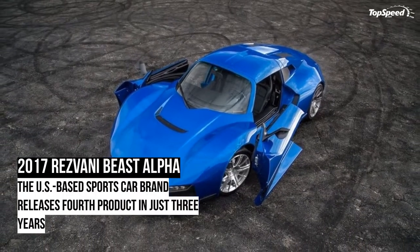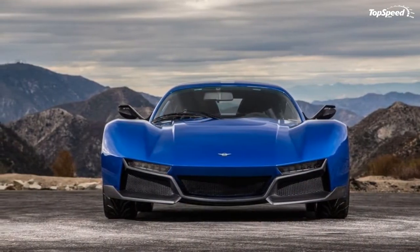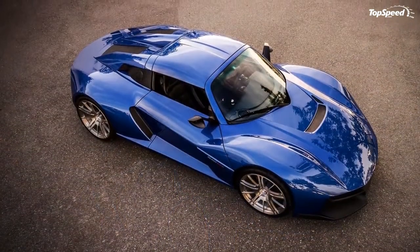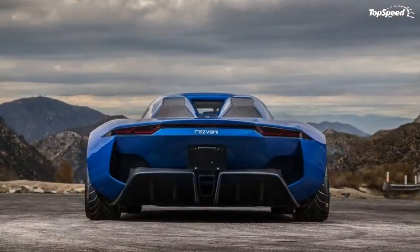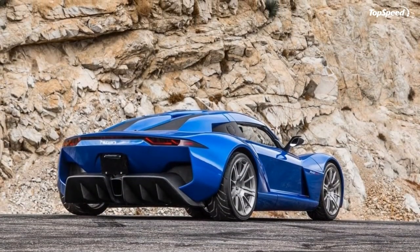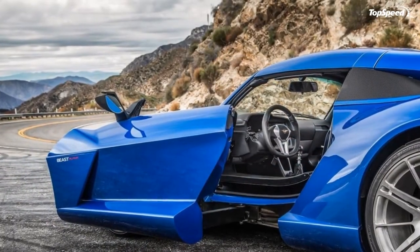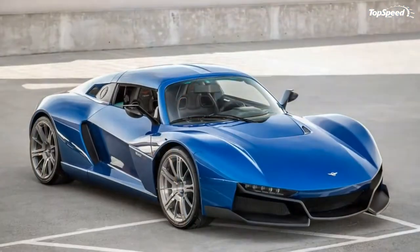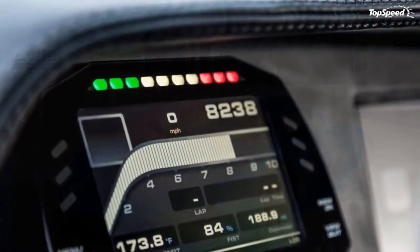Exterior: Because it's based on the Beast's original design, the Alpha remains recognizable as a Rizvana sports car, but the design includes many features that make it stand out in the lineup. Naturally the most noticeable addition is the targa-style roof, which comes with a thicker windshield frame, a taller B-pillar, and a redesigned rear section. The latter ditches the dual flying-buttress layout of the roadster, but the black panels separating the body-painted side and center sections give it an aerodynamic, aggressive appearance worthy of the Beast name.